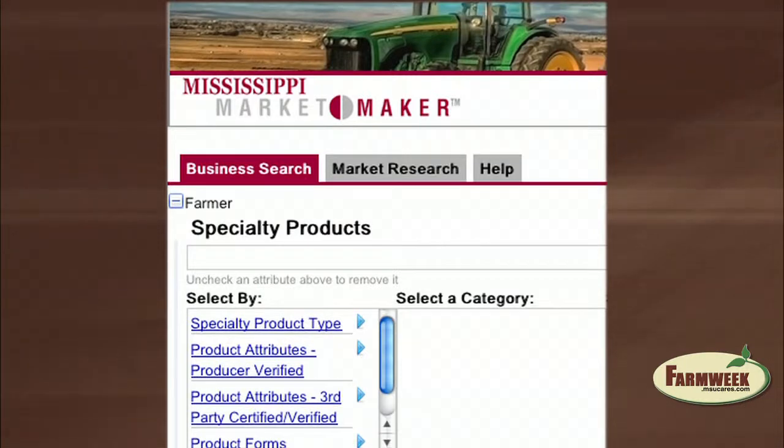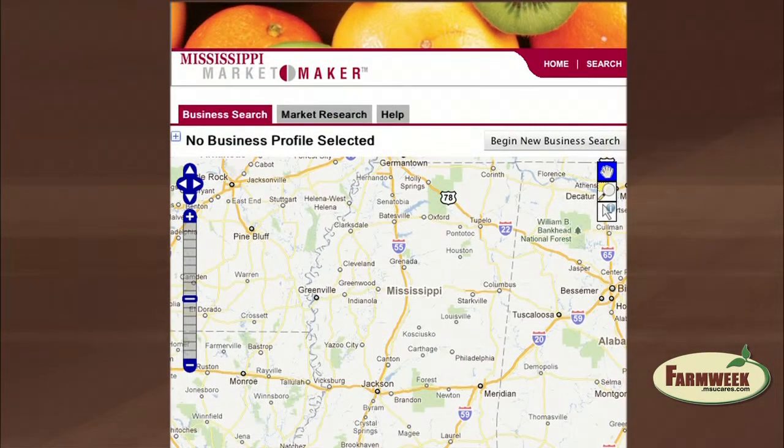They sell anything from catfish fingerlings to processed fish, juvenile prawns, processed prawns, and they also have an equipment and supply business. In addition to product information, MarketMaker has mapping capabilities so consumers can easily find directions to a venue.